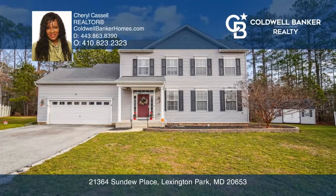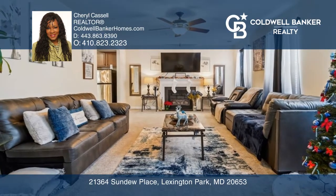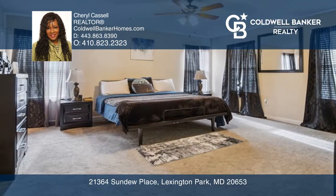This three-bedroom, two-and-a-half-bath home has tons to offer with many upgrades throughout. The main level offers a spacious living room and a large gourmet eating kitchen with granite countertops and an island.